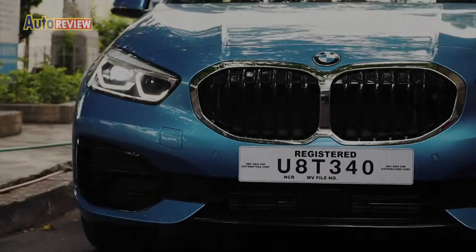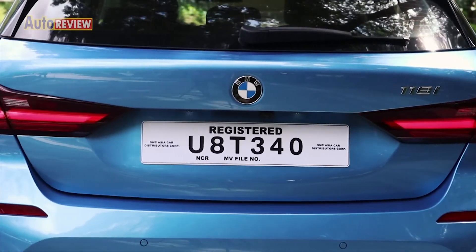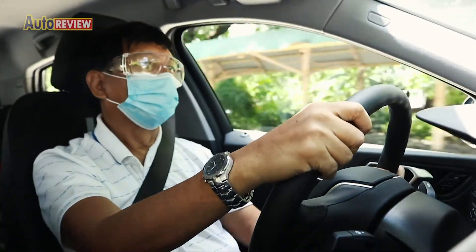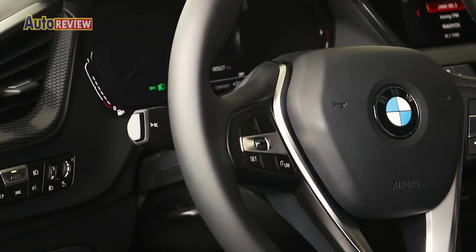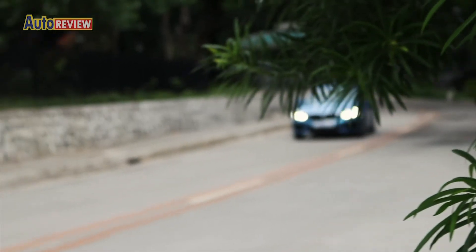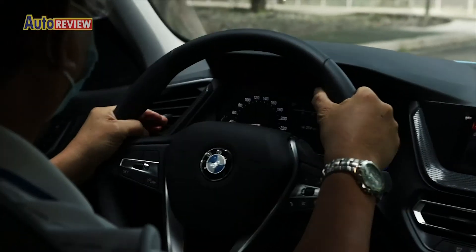The 1 Series certainly is one of the most competitive premium cars in the market. Its sportiness, modern design, optimized drivetrain and chassis components, as well as innovative technologies and driver assistance systems, show that BMW is committed to giving customers cars that provide sheer driving pleasure.